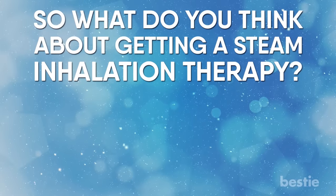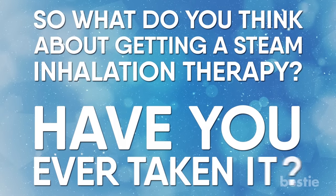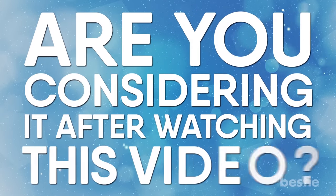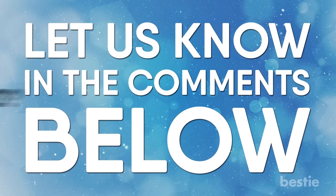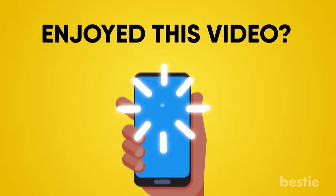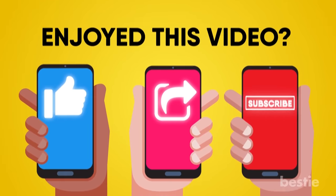So, what do you think about getting steam inhalation therapy? Have you ever taken it? Are you considering it after watching this video? Let us know in the comments section below. We would love to hear from you. If you enjoyed this video, hit like, share and subscribe to Bestie!